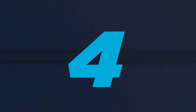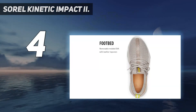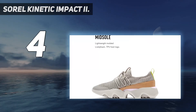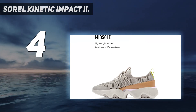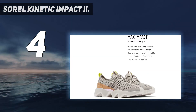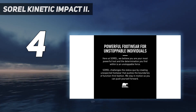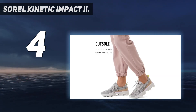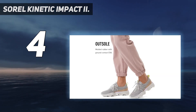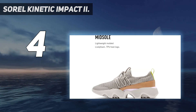Coming in at number 4: the Sorrel Kinetic Impact 2. The Sorrel Kinetic Impact 2 is a great sneaker for both everyday wear and more rigorous activities. It has a comfortable fit, and its design is excellent for stability and traction. The outsole features the brand's signature scalloped edge, which I found especially helpful for providing extra grip on slippery or uneven surfaces while also alleviating pressure from the tender underpoints of my foot.